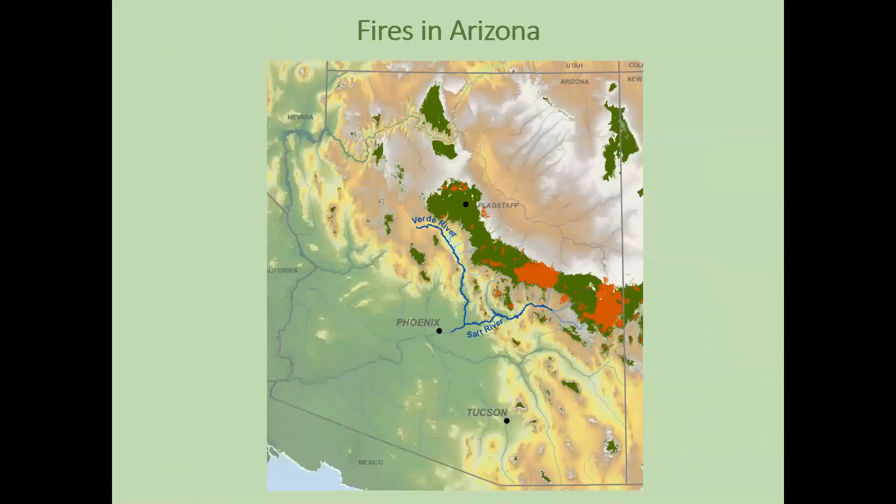If we zoom in on Arizona, the dark green areas are conifer forests, and these orange-red areas are where we've had fires in the last couple of decades, including two of the largest fires in state history in Arizona.